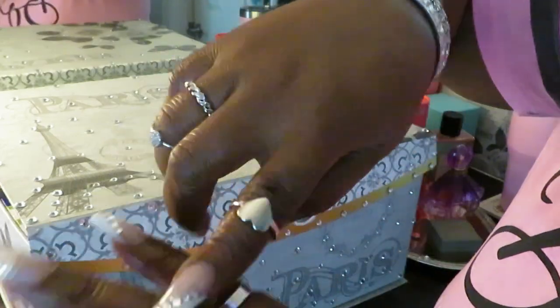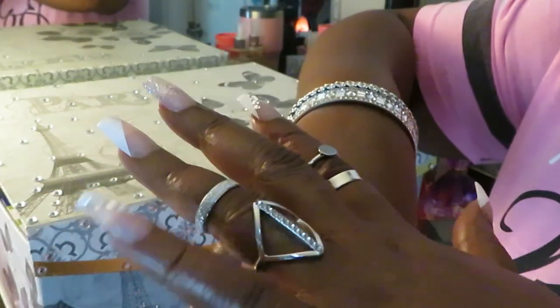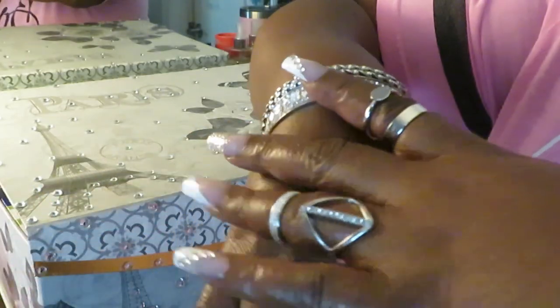And these rings — all these rings on my fingers, they all come from Five Below. If y'all saw my Five Below haul, y'all have seen these rings. That's where I got all of these — from Five Below. My rings. Back to the nails.